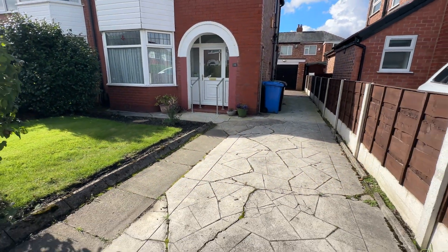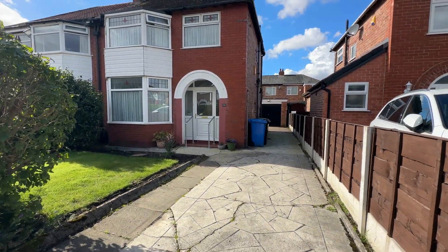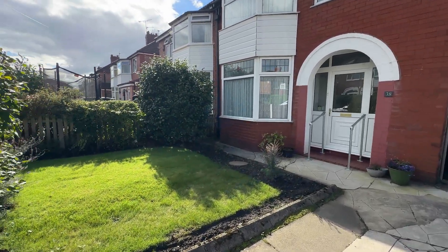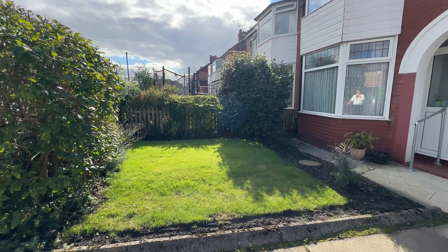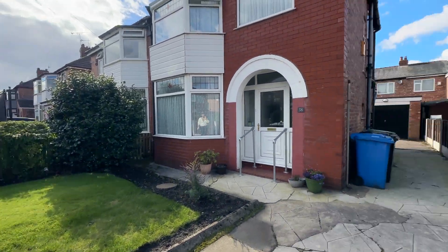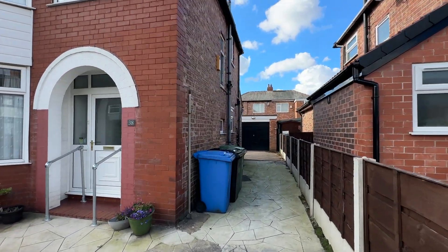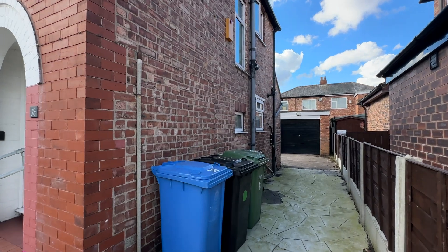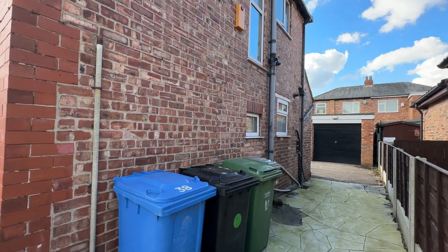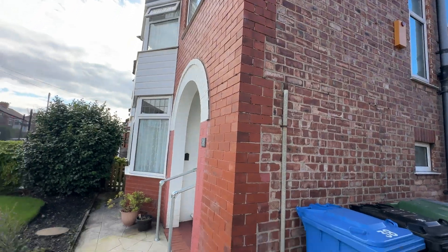As you can see to the front of the property, we have a driveway which provides ample off-road parking for several cars. We've also got a well-maintained front garden with some mature shrubs and a lawned area. There's plenty of space for the bins at the side of the house and we've also got a cold water tap there as well.